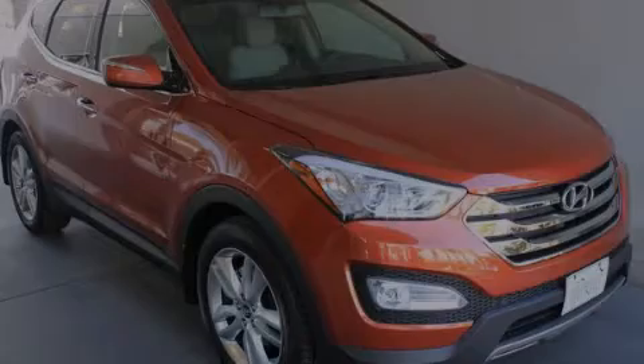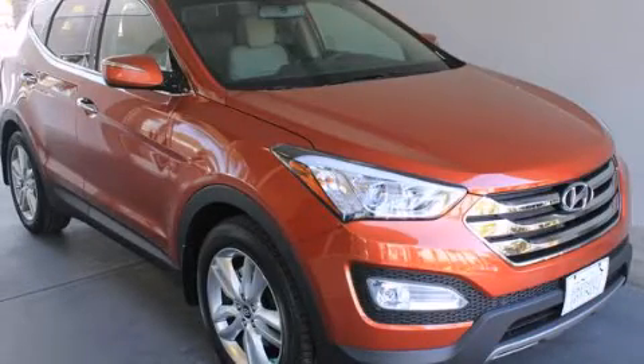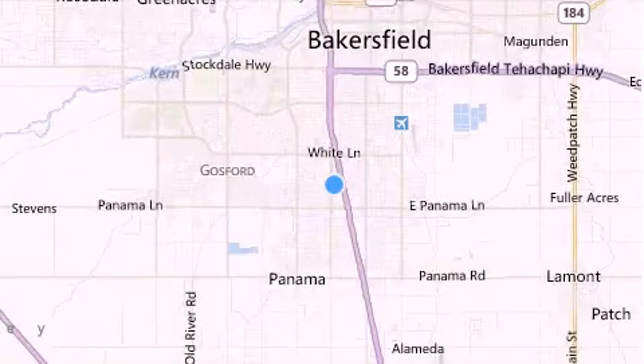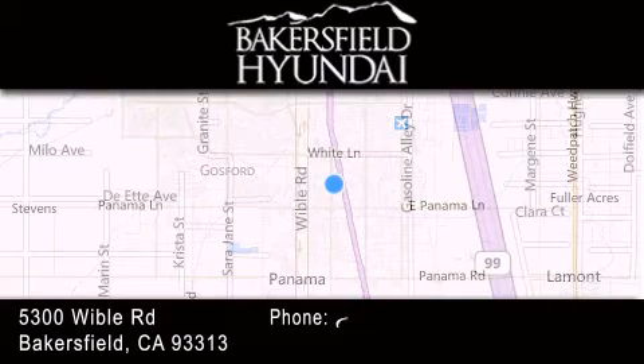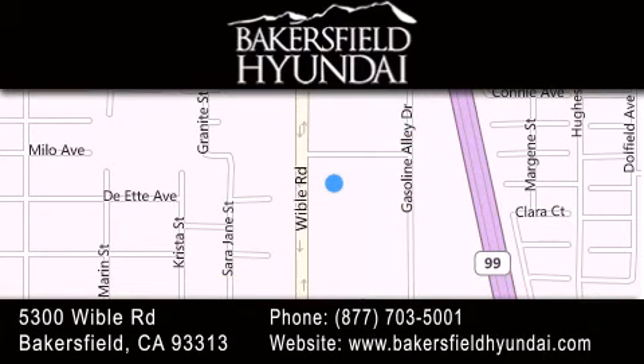Please call today to reserve this vehicle for a test drive. Thank you for considering Bakersfield Hyundai for your next luxury vehicle. If you have any questions, please visit our website, give us a call, or stop by our dealership located at 5300 Wibble Road in Bakersfield.